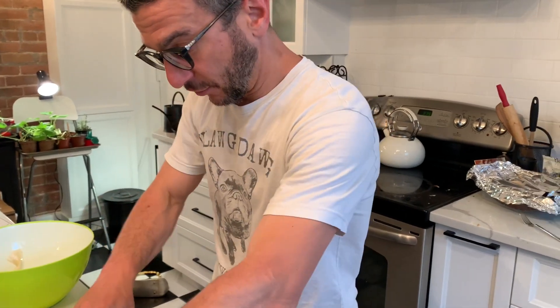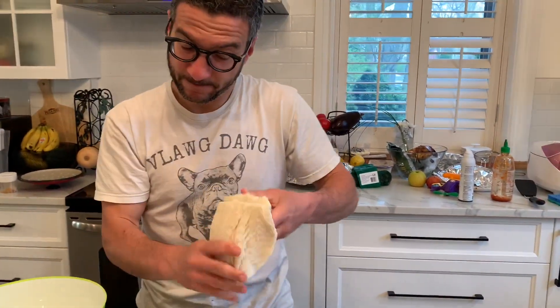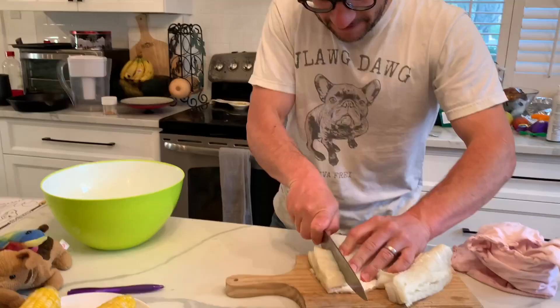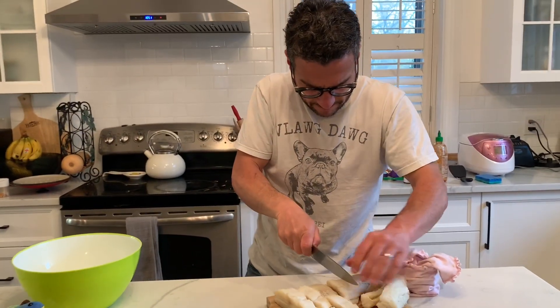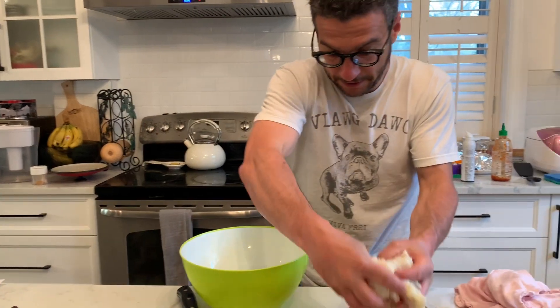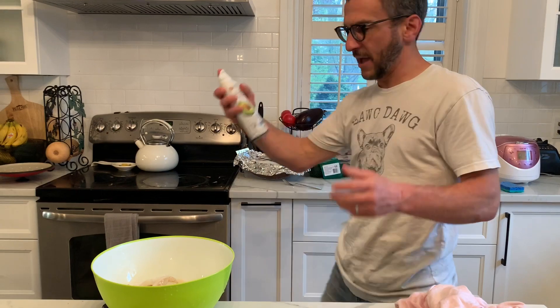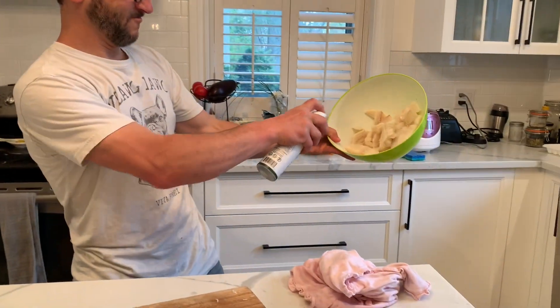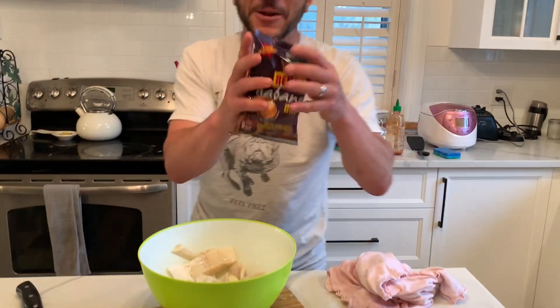I'm going to use the kid's shirt to dry it off. It smells like nothing, like absolutely nothing. Oh my god. Now I'm going to cut it into thin or relatively thick slices. This looks good. I'm going to put it in here. We're going to put a little avocado oil all over it like this. Now, this is the secret we're going to do.